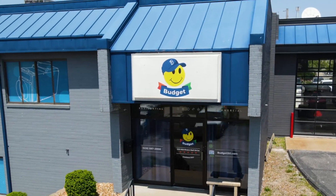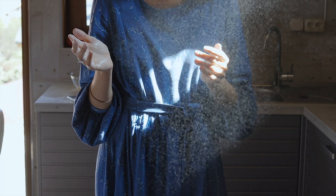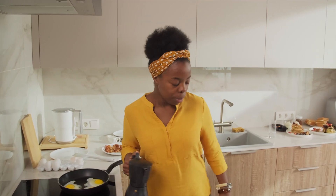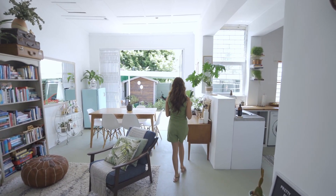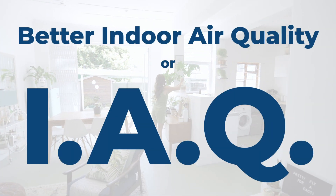At Budget Heating, Cooling, and Plumbing, we understand the importance of your home's indoor air quality. Your comfort and well-being are our top priorities, so let's explore some valuable insights and solutions to help you achieve better indoor air quality, or IAQ.